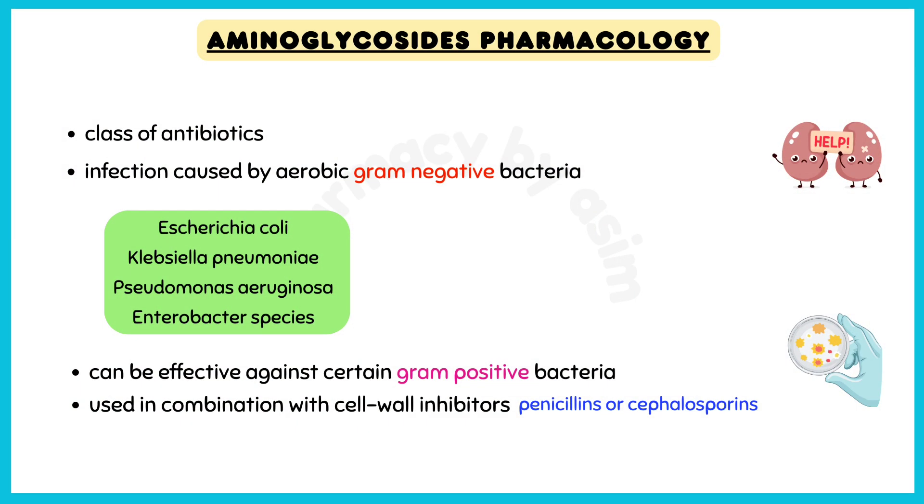Aminoglycosides are a class of antibiotics used to treat severe systemic infections caused by aerobic gram-negative bacteria, such as Escherichia coli, Klebsiella pneumoniae, Pseudomonas aeruginosa, and the Enterobacter species.